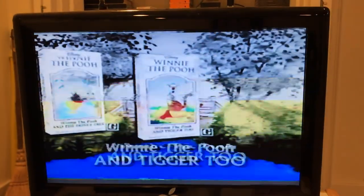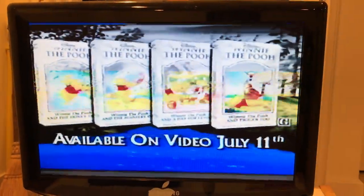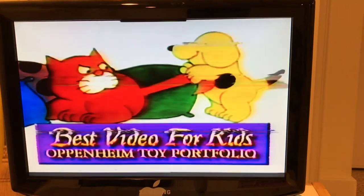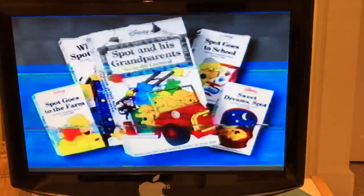Happy kids, yeah — I want to be as happy as them. Yep, there's Spot. I have this tape too. All right, here we go — I'm going to show you proof that this had the 2000 Feature Presentation logo.